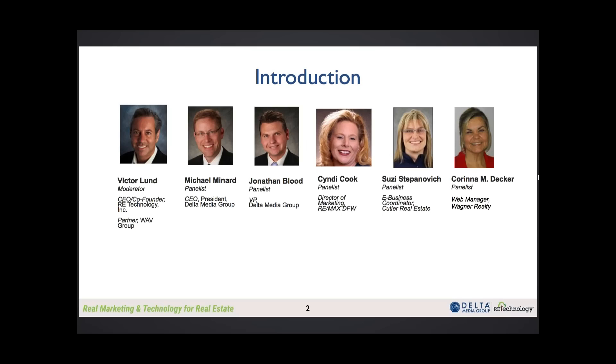I've been in marketing and web management for about 15 years. I have a bachelor's degree in technology, but with technology, things change so fast that most of what we learn, we learn on the go. I've been the web manager here at Wagner for about five years. When I first joined, our website had been done by a web company with limited knowledge of real estate.